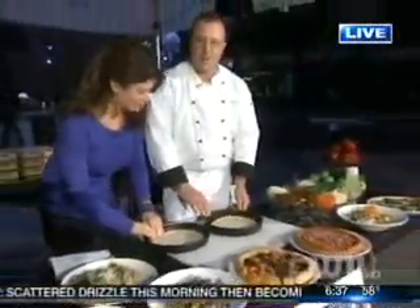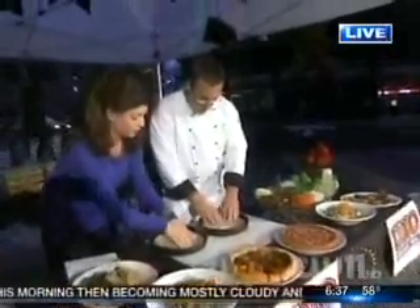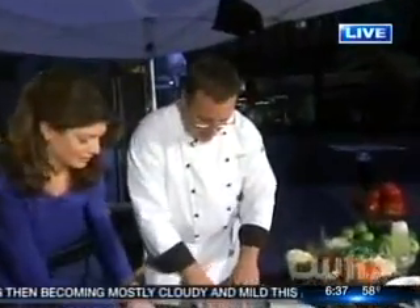We are turning 65, and we're going to make our signature item, which we invented — deep-dish pizza. It starts with dough, and the idea here is you want to take the dough — lots of dough — and you want to stretch it out to the edges of the pan.